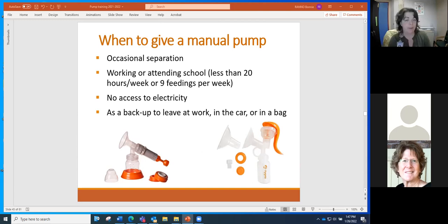Kathleen confirms that makes sense, noting that it's been confusing because single user pumps are now also being used as multi-user pumps, but it sounds like that may be the future going forward, and it's good to know that all moms' bases will be covered.